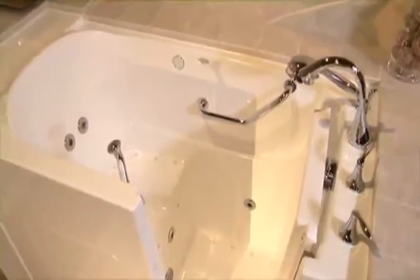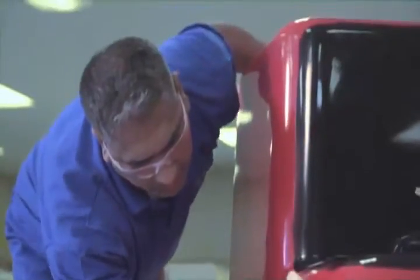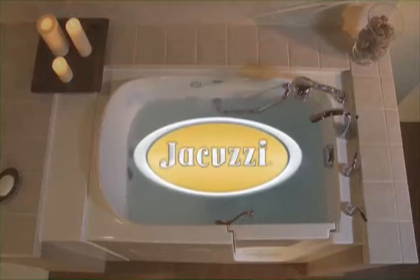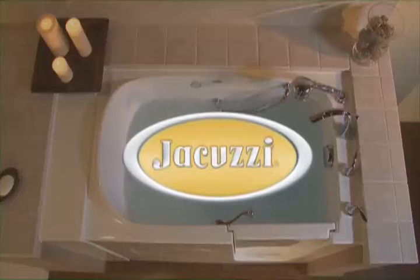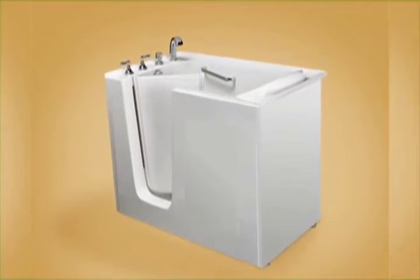High quality equals high customer satisfaction. Each bath is meticulously assembled by hand in the USA, and with the Jacuzzi name you can be assured you're buying one of the most trusted brands in America. Since 1950, we use the highest quality materials, combining a rust-proof stainless steel frame, one-piece tub construction, and quality hardware.